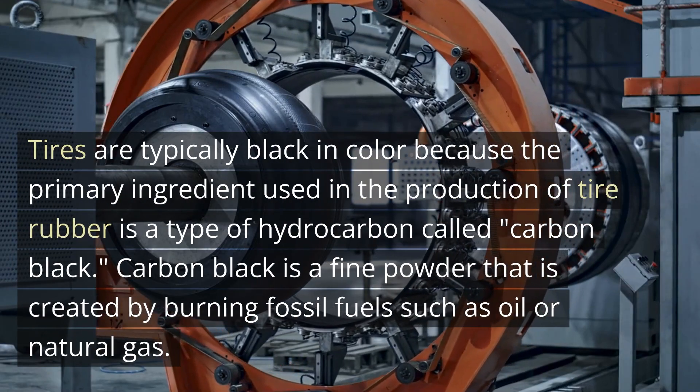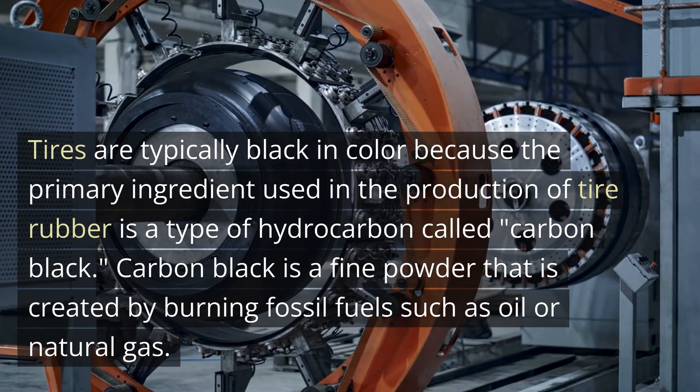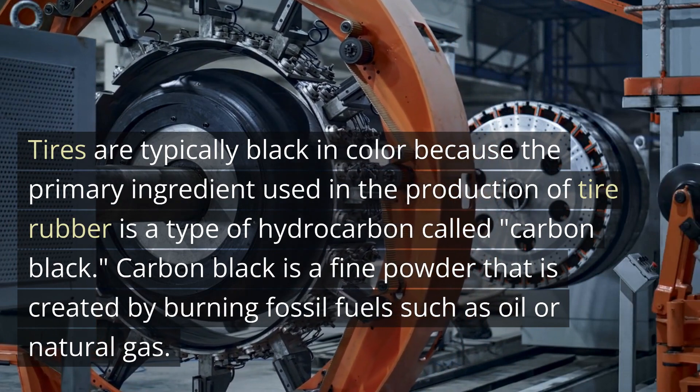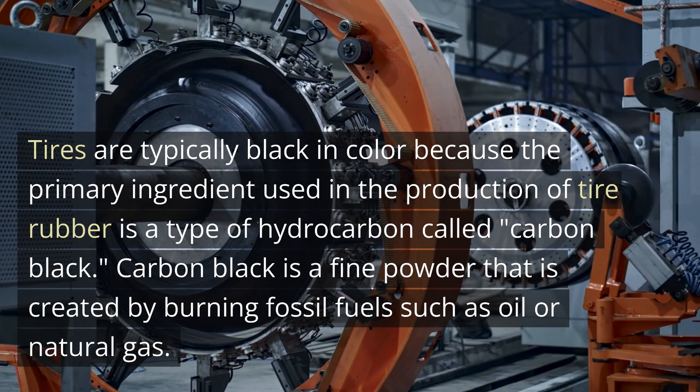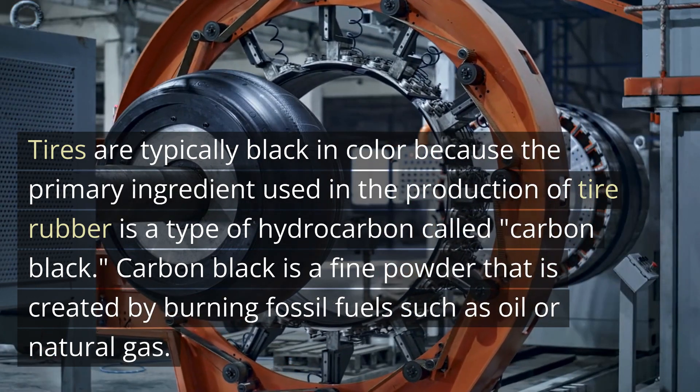Tyres are typically black in color because the primary ingredient used in the production of tire rubber is a type of hydrocarbon called carbon black. Carbon black is a fine powder that is created by burning fossil fuels such as oil or natural gas.